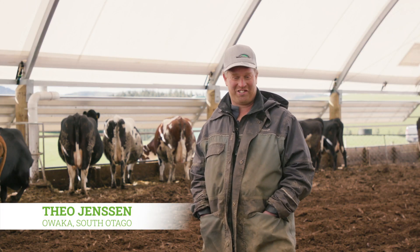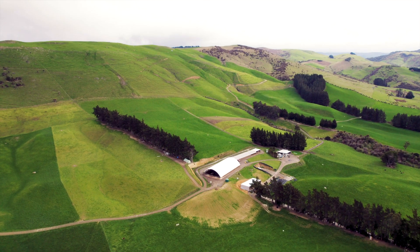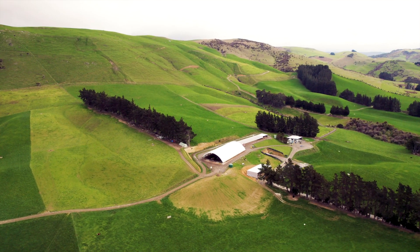I'm Theo Jensen and as the Jensen family, we farm in the Oweka Valley, farming on about 136 hectares, with an 82 hectare milking platform and milking 200 cows.